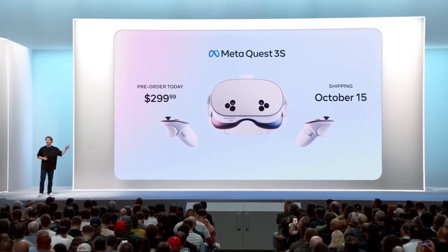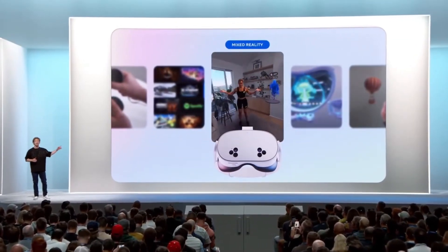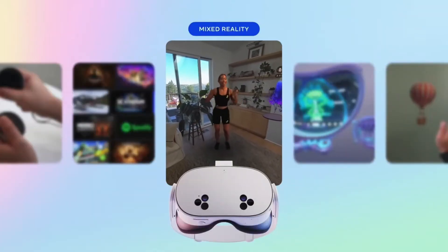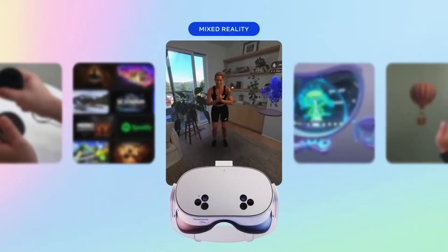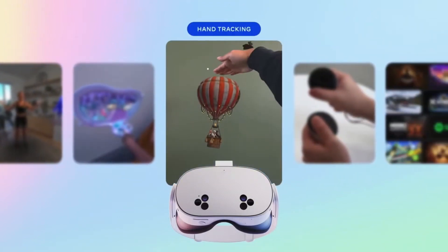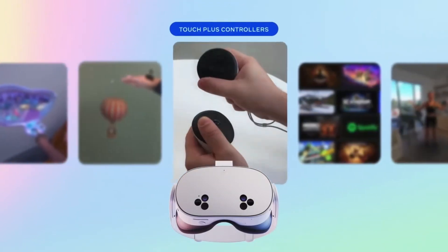Quest 3 is the best mixed reality device that you can buy today and I'm really proud of it. Quest 3S has the same defining features as Quest 3: high resolution, color, mixed reality, powered by the same processor, vivid pass-through, hand tracking, feels natural, touch plus controllers for precision.